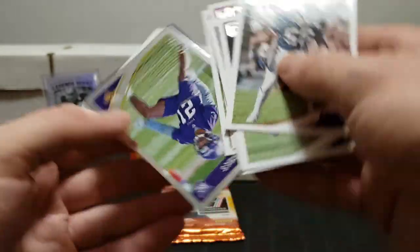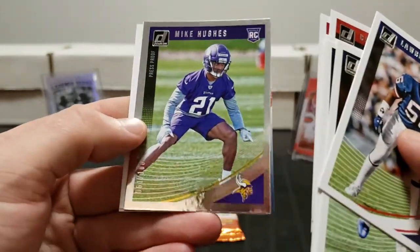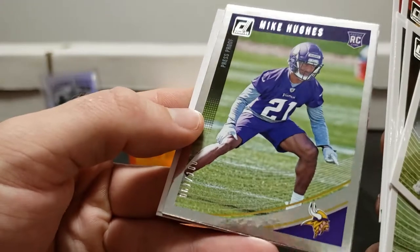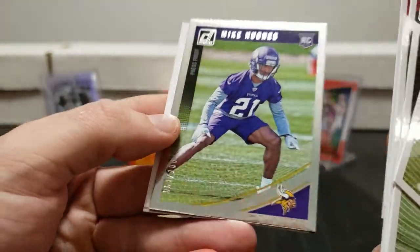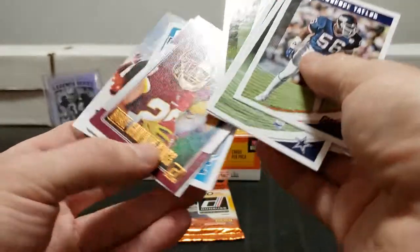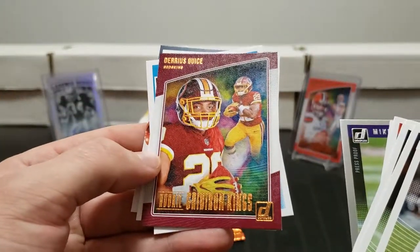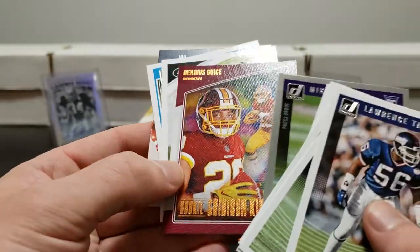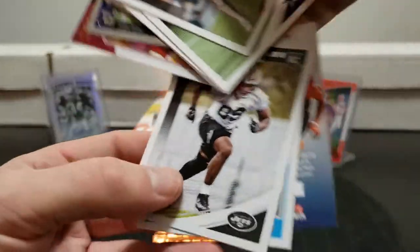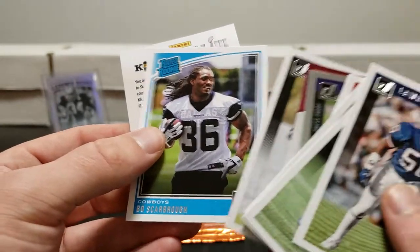We got a rookie press proof silver, numbered out of 100 - nice. And a 61 of 100, not bad. Behind that - wow, this is a Darius Guice box card, Darius Guice rookie. Gridiron Kings - that was a tongue twister. Christopher Herndon and Bo Scarborough.